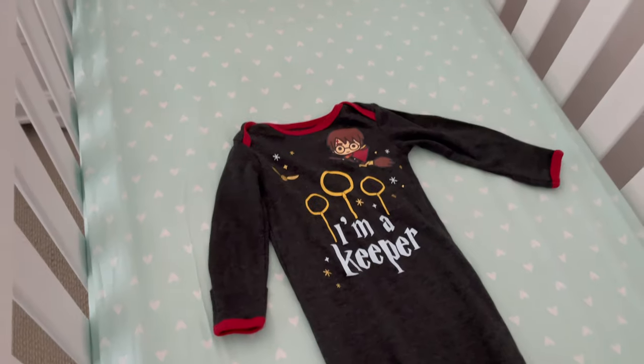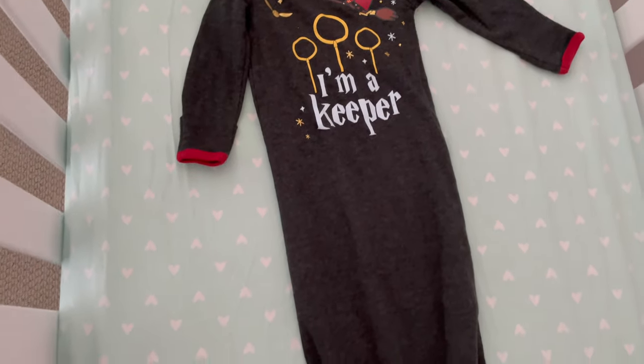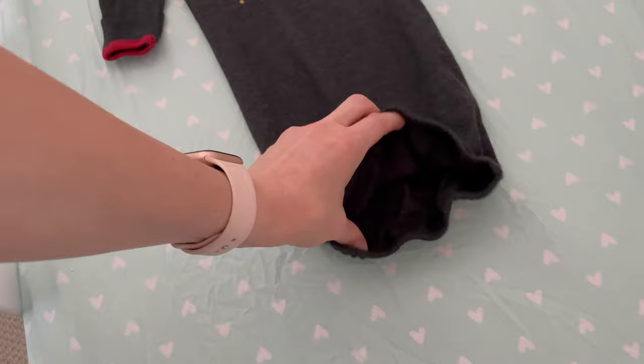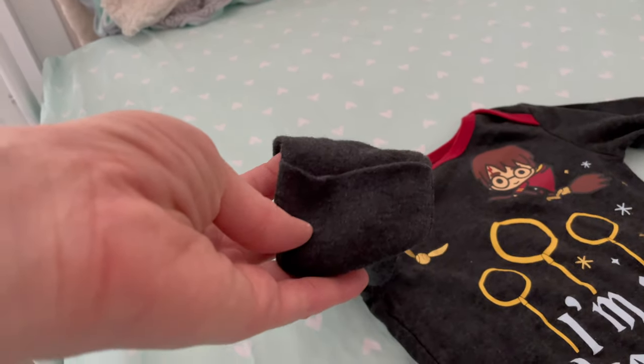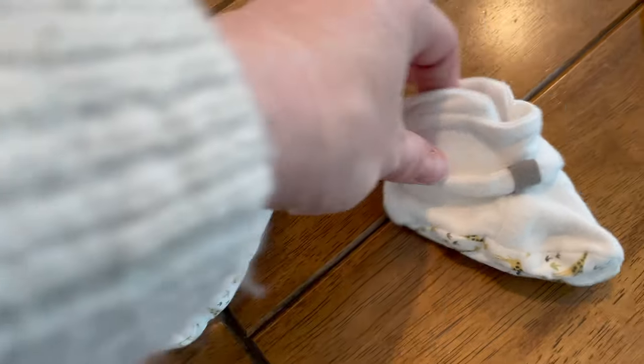My absolute favorite sleepers are the ones with a top and bottom zipper. For nighttime changes, you don't have to take baby out of the entire onesie — just zip up from the bottom and you have access to the diaper area. Don't mess with snaps because they take forever. Also, look for onesies or sleepers with built-in mittens, because separate baby mittens fall off and are not worth your time. For booties, get ones with velcro — they do not fall off.